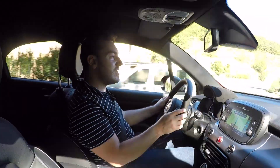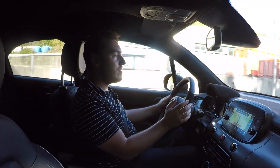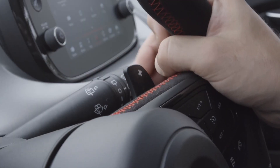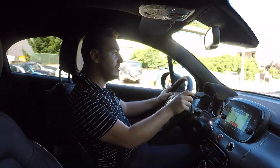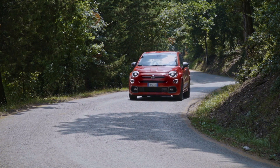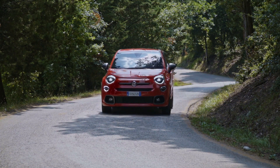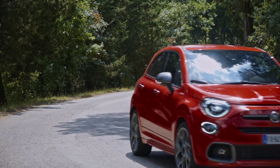Put your foot down and demand a bit much from it, and it can be a little bit hesitant on upshifts. Downshifts are a little better, but put it in manual mode and take full control yourself, and the car is perfectly compliant in that regard. It's not the most sporting car in terms of performance, but a 0-62mph of 9.1 seconds and a top speed of 124mph is pretty adequate in a family SUV.